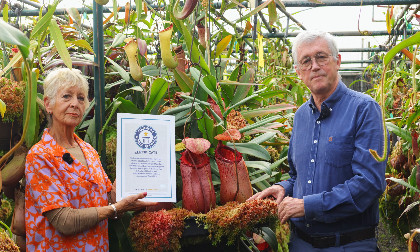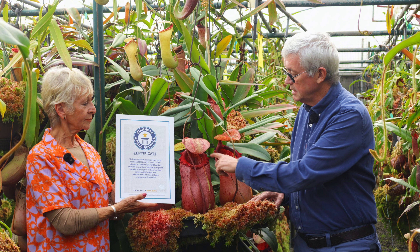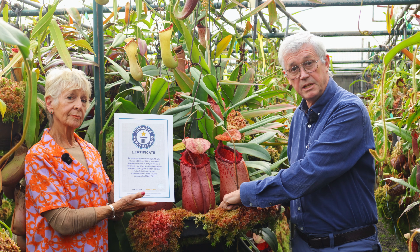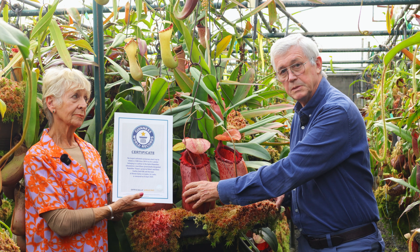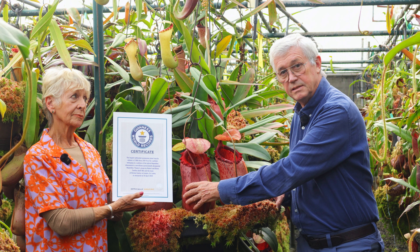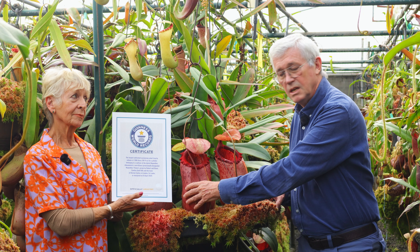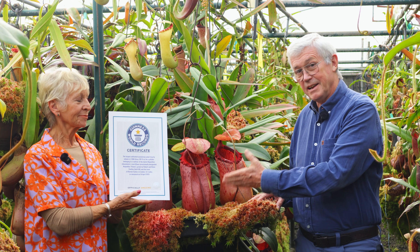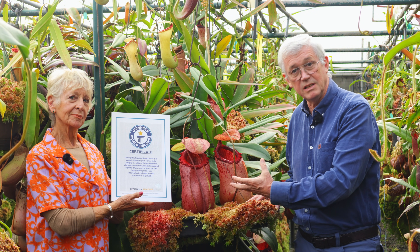The volume is 2.986 litres. The height of the pitcher from the base to the lid is 47 centimetres, which is 18.5 inches. And the circumference on the fattest part of the pitcher is 18 inches, or 46 centimetres. Truly a monstrous plant — big enough to be capable of eating small mammals such as rats or mice.